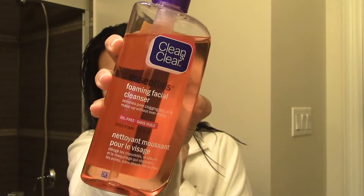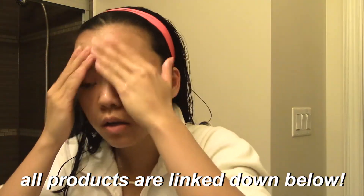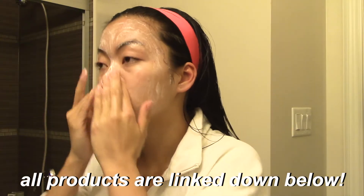Next I'm using this Clean and Clear Foaming Facial Cleanser. This is just to make sure there's no more dirt and oil and yuckiness on my face. The cool thing about this cleanser is that it foams up, and you can honestly feel how clean your face is after using it. It smells really good too. Then I just rinse that off and pat my face dry.